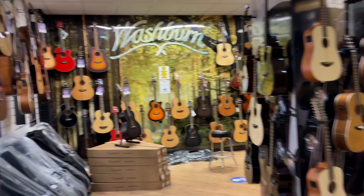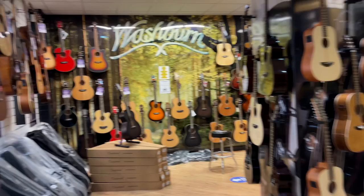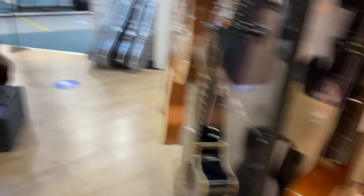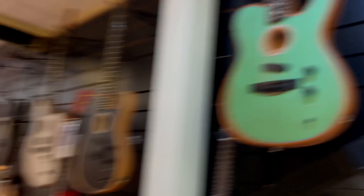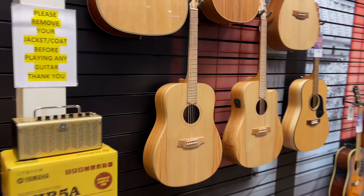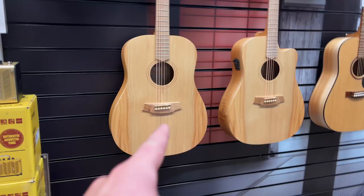Let's have a wander into the acoustic land at PMT Manchester. A bit more chilled in here, a bit more serene. Wall of Washburns — Washburns are great guitars, they make fantastic electric and acoustic guitars for not a lot of money. Gibson's in the corner — I'm just like a kid in a candy shop. You've got Martins, the Telecoustic, some more Telecoustics, the Acoustasonic Jazzmaster — that thing's unbelievable. There's a surfboard, because why not? Yamahas. There's some Cole Clarks here as well — these are amazing acoustic guitars. I'm not much of an acoustic guy but I know what's good and Cole Clarks are damn good.